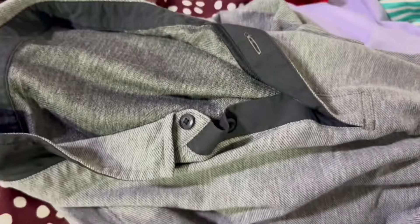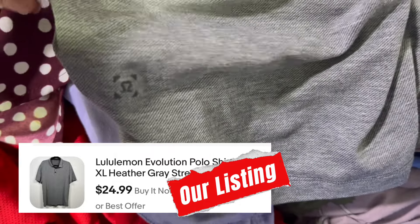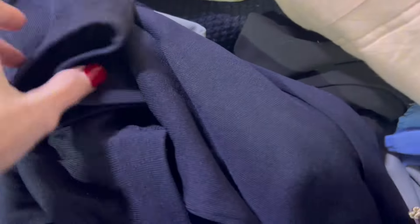Next we have this BDG jacket. I really wanted to pick this up, but it had stains and the string was gone, so I passed. And here — great find — always find Lululemon at the bins, and most of the time I always pick it up. Here's a men's Lululemon polo. Came home with me.